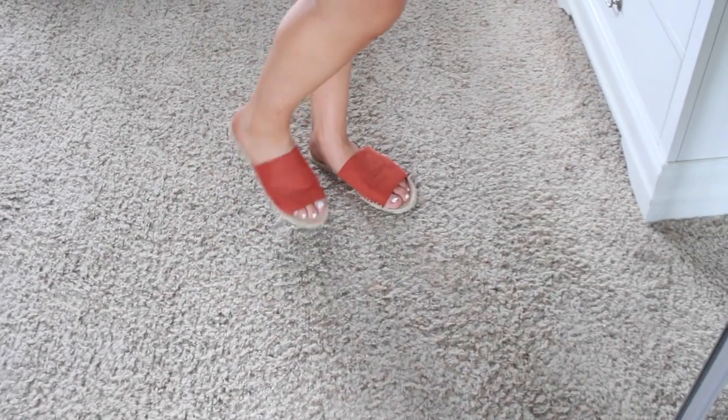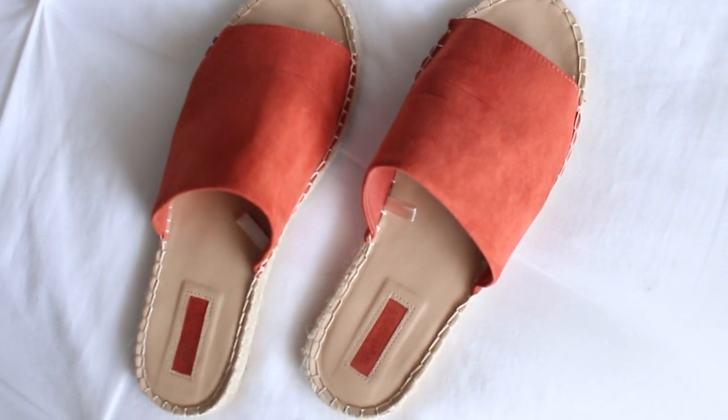That's it for the clothing portion. For shoes, I have these adorable espadrille slides from Forever 21, around $15. I saw them in a YouTube friend's video and had to get them. I got the orange color because I've been wanting something that gives a pop of color to an outfit — stepping out of my comfort zone. They go with more things than I expected and are super comfortable. Espadrilles are so in for summer — I cannot get enough of them.